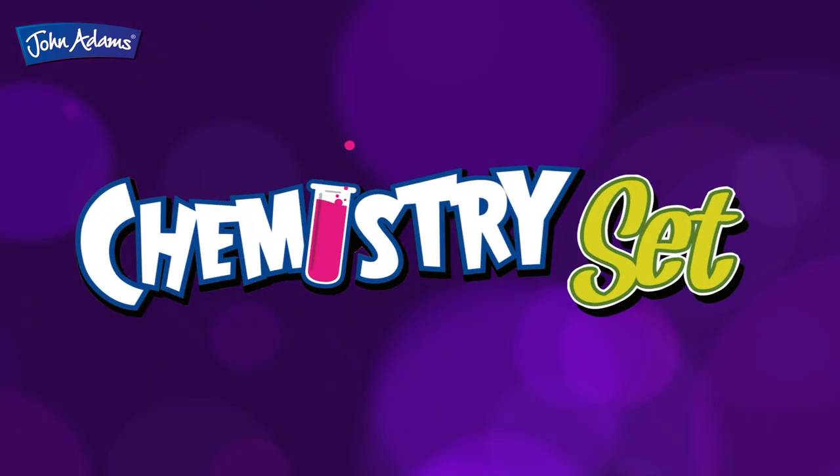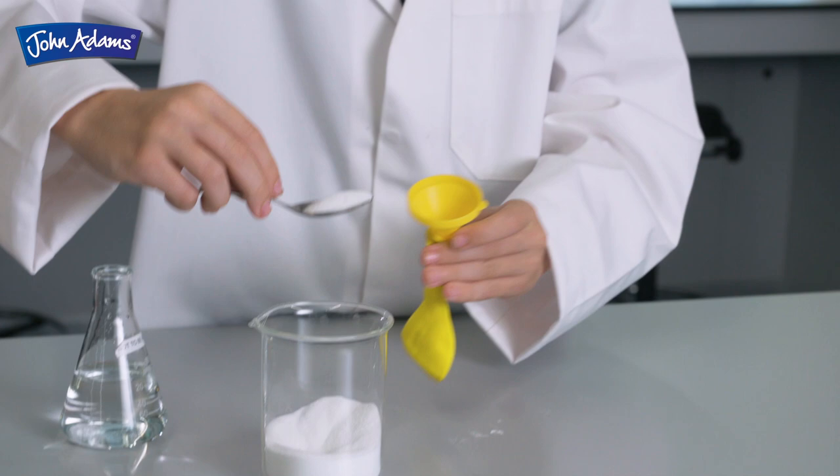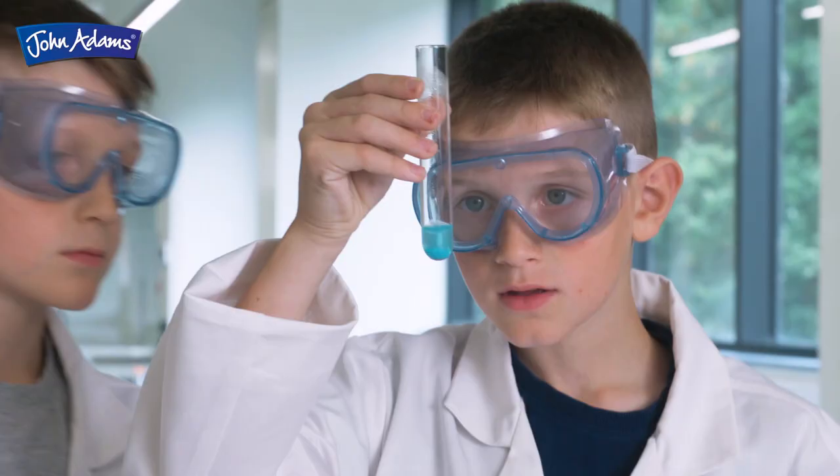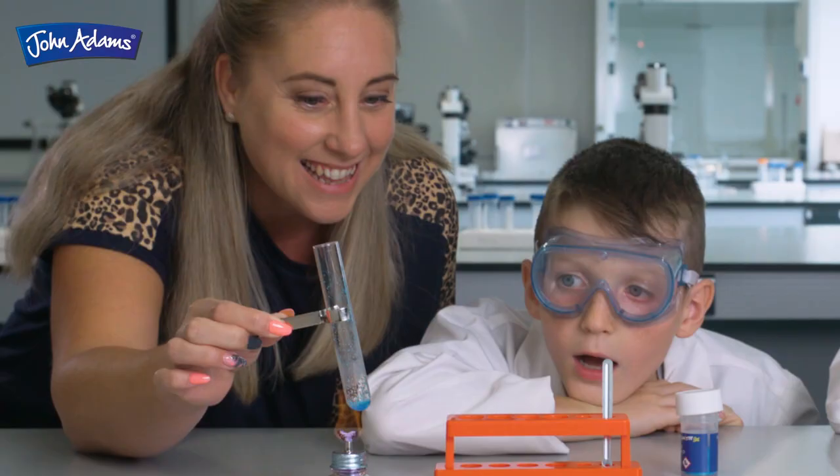The John Adams Chemistry Set features 100 amazing experiments that are both safe and fun. Carefully designed to support national curriculum learning, this is a comprehensive chemistry set for young scientists.